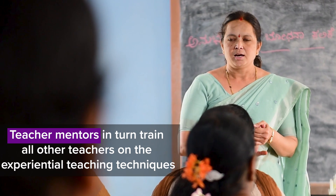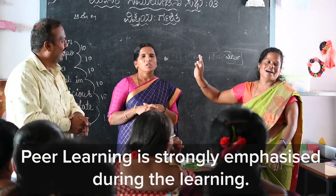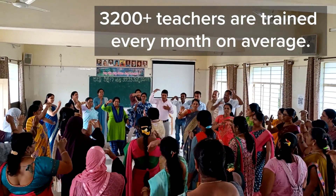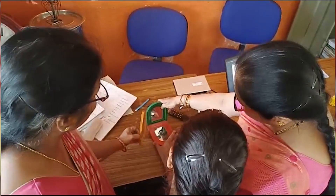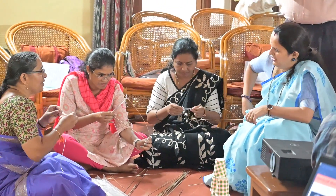Teacher mentors have a very central role to play in the District Education Transformation Program that we are conducting in Tumkuru. These are teachers who we have identified and handpicked — teachers who have excellent subject matter skills, very good facilitation skills — and we have been collaborating with them to provide more subject knowledge expertise on experiential teaching and learning methods. These are motivated teachers who know the challenges that other teachers in the system are facing, and they have taken it upon themselves to go the extra mile to upgrade themselves and help other teachers also upgrade into these newer teaching methodologies.